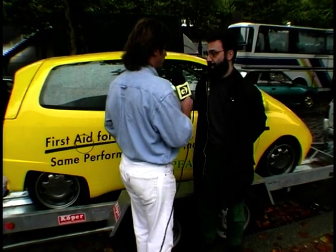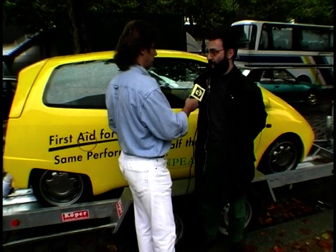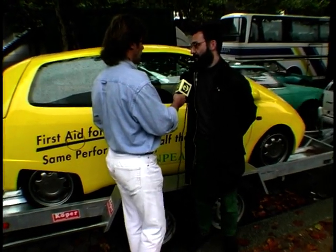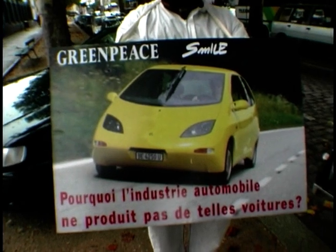Why don't you just go into the car manufacturing business yourself and put all these irresponsible car manufacturers out of business? Well, Greenpeace is not a car manufacturer and it's not our task to do that. What we can show is that it's possible, but we can do one or two cars like this, but we cannot do a million. So of course the big car companies have to do this job, and that's what we want — not only Renault, but the others too.